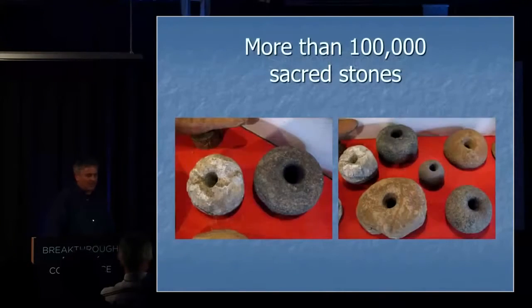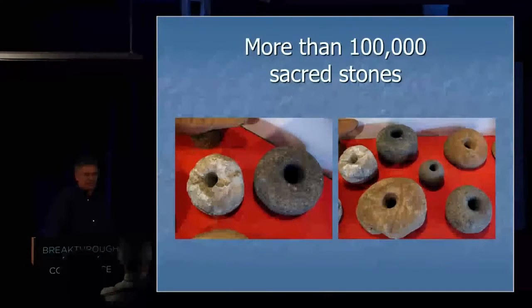Special sacred stones — hundreds of thousands have been found in southern Africa. Now, because we had a breakthrough energy conference, you'll automatically notice that they resemble a torus shape, so I'm giving you a little hint as to what these are for. But in South Africa, the archaeological society has it as a logo and will still teach you that these are weights for digging sticks.